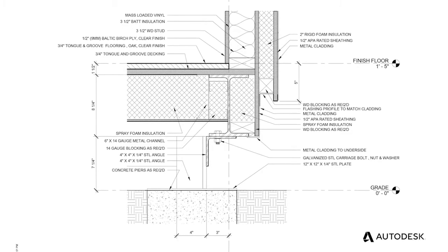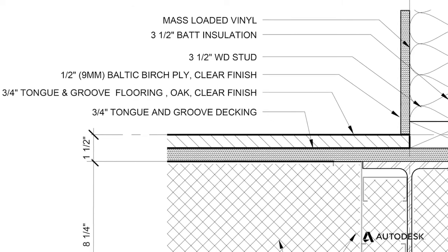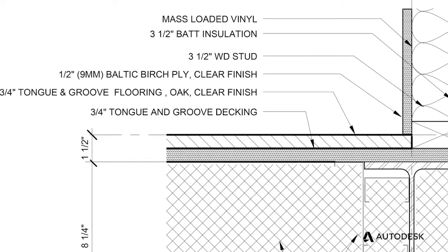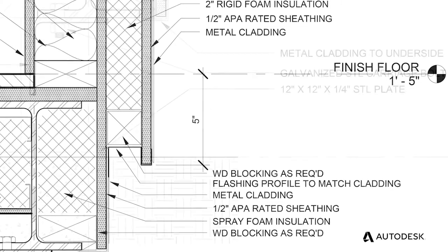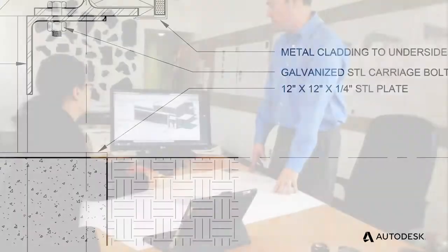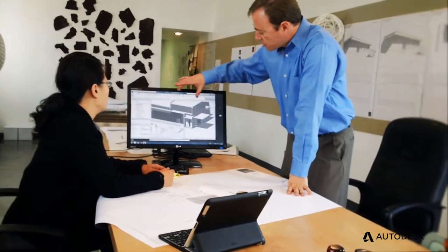We evaluated the three-dimensional model for how well it was staying within DOT guidelines on size limitations to make sure that there was no wide load permit required. I do feel for an office of our size that we do have the tools that put us at an advantage. The smoothness of the workflow that I'm really achieving with Revit and the Building Design Suite product is crucial on a daily basis.